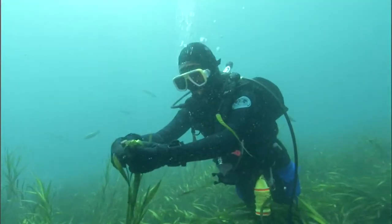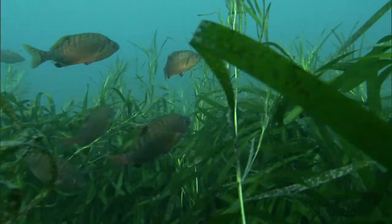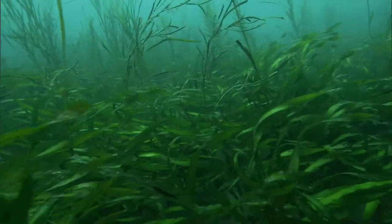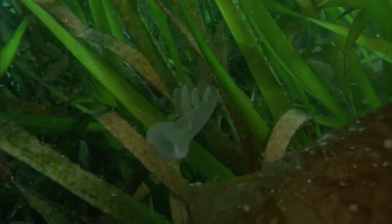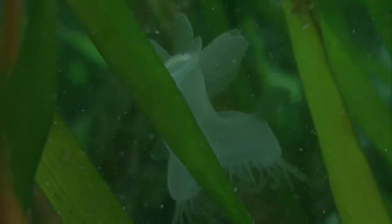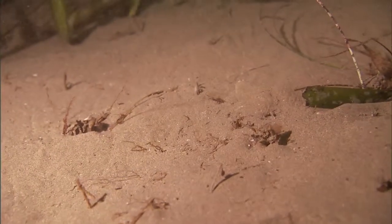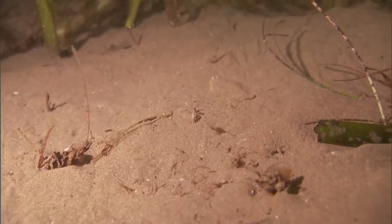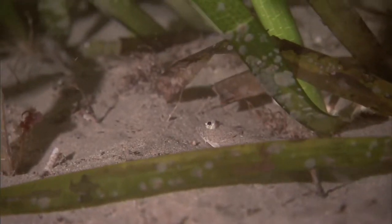Eelgrass is one of two types of vascular plants that grow underwater. Thriving only on sheltered sandy seafloors, these meadows provide beneficial habitat for many unique creatures. This lion's mane nudibranch uses its large oral hood to capture prey that floats nearby. The eelgrass serves as a nursery — this tiny juvenile California halibut hiding in the sand beneath the blades can grow to over five feet in length when it becomes an adult.